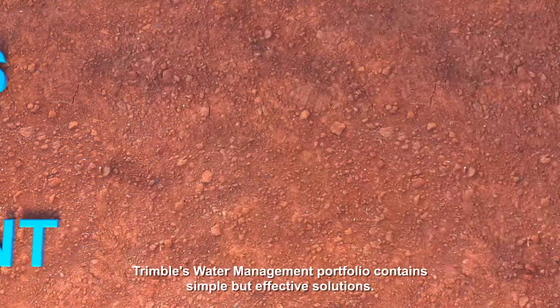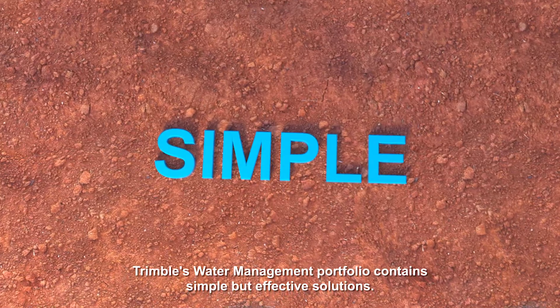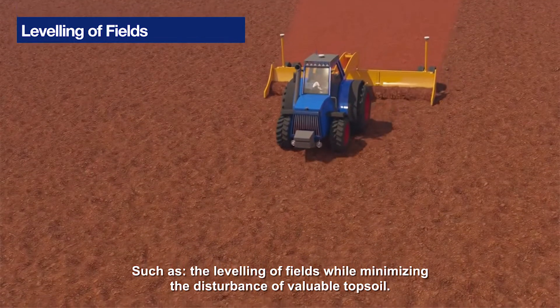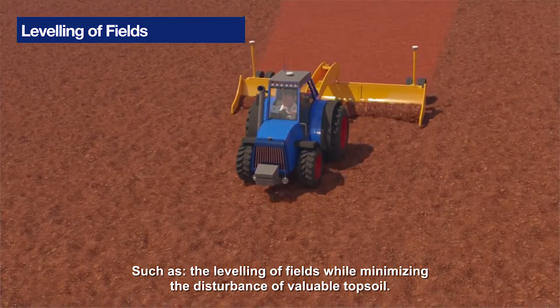Trimble's Water Management portfolio contains simple but effective solutions such as the levelling of fields while minimising the disturbance of valuable topsoil.